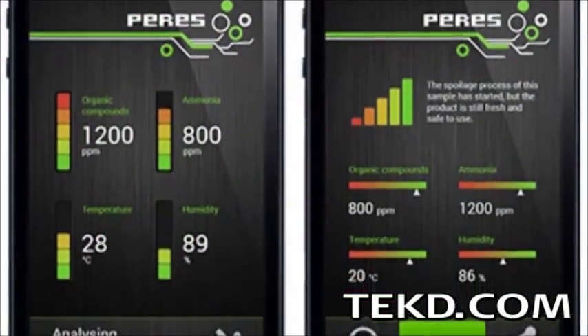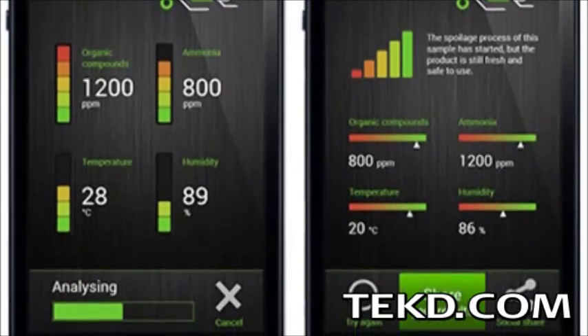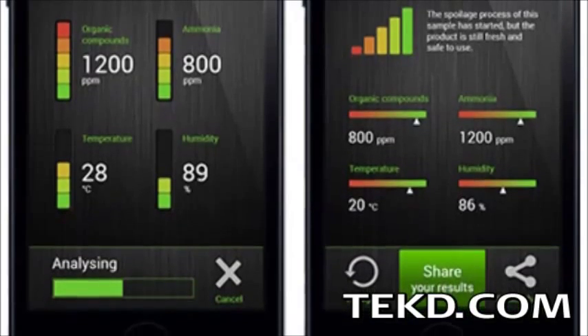Using Bluetooth, the results of the test are sent to a smart device application and presented in easy-to-read graphs with indicators from green to do not eat that.